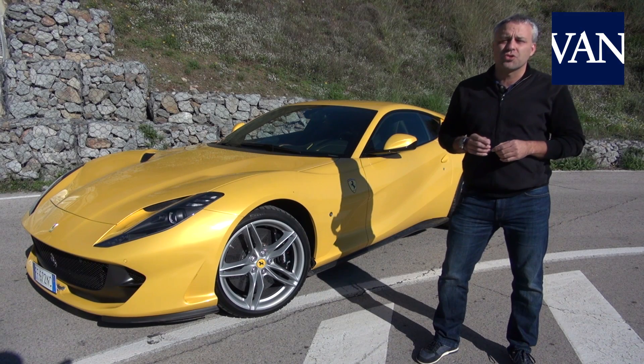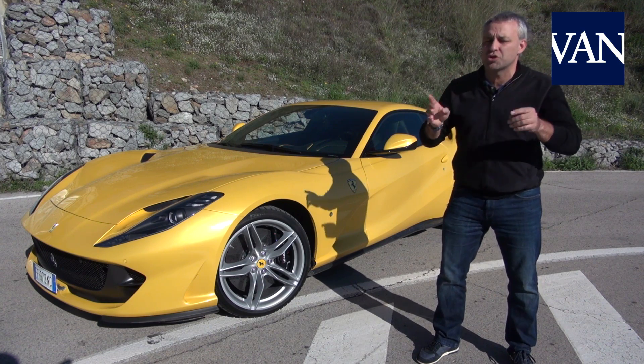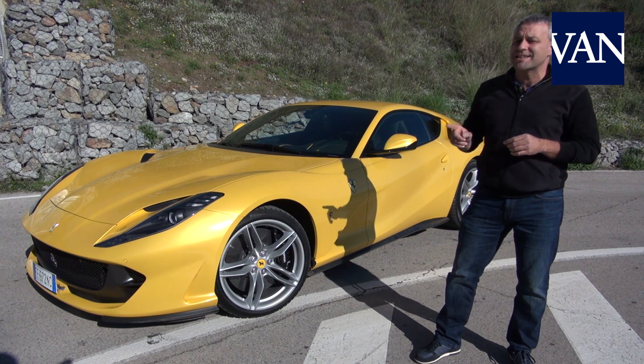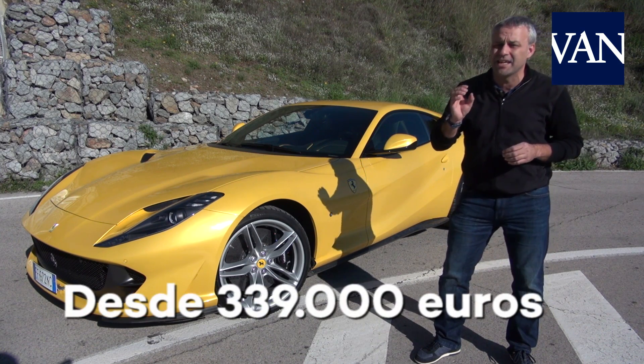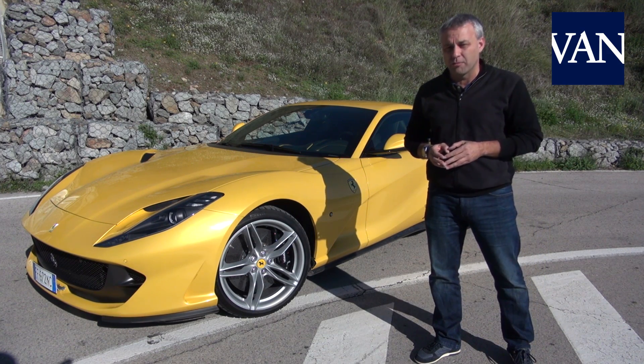No doubt that this 812 Superfast is one of the greatest exponents of automotive performance and exclusivity, as it costs 340,000 euros in standard configuration — something that will be out of reach for the majority of mortals. Thank you and see you in the next test from Vanguard Motor.